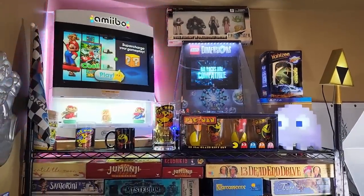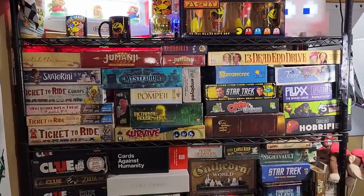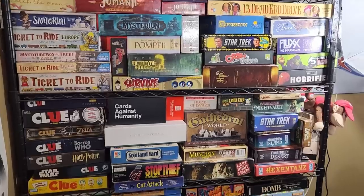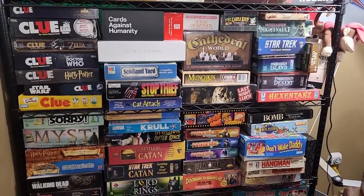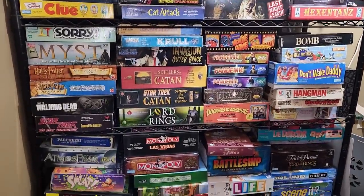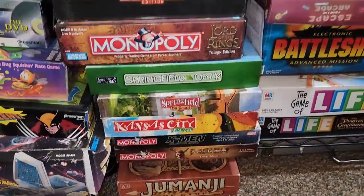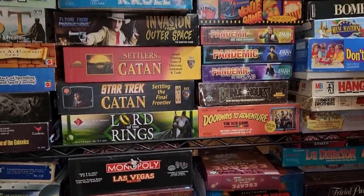A nice rack of some of our tabletop games — again this is not all of them. The lady here loves her tabletop. We have so many board games. They are stashed throughout the house wherever we can fit them — tops of closets, in the garage — the games that we don't really play all that much. So if you want to come over and play board games, we'll have to show you where they all are.